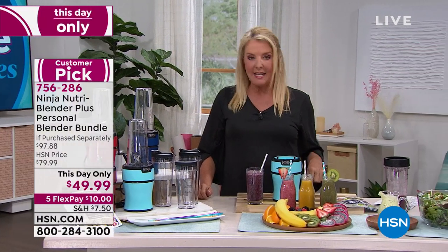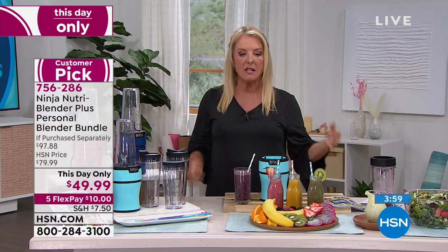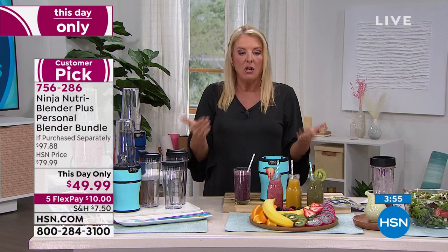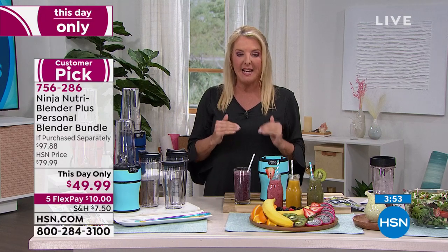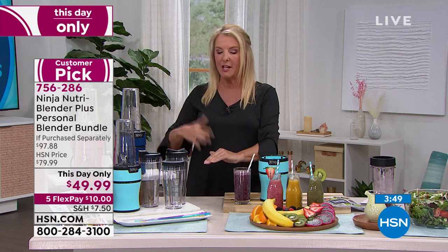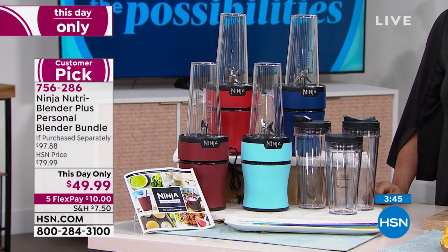You've got to get it now. You don't want to wait till tomorrow because the price is going to jump back up to our $80 price. Right now you're going to get $49.99, plus five flex pays — so $10 on any major credit card and you get it right away. All of that is good today while it's available at this low price.